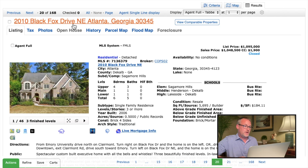Our North Decatur home is at 2010 Black Fox Drive. This is a six-bedroom, five-bath house that sold for a little over a million dollars just a few months ago. It's on a half an acre — a very nice piece of land — and it's 5,600 square feet. A really big house.